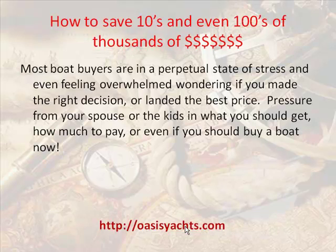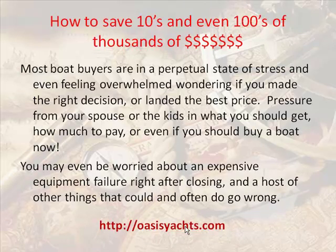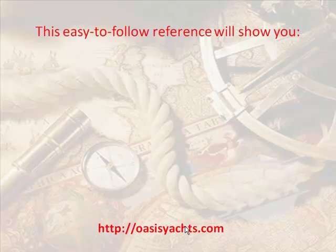Learn how to save tens and even hundreds of thousands of dollars. Most boat buyers are in a perpetual state of stress and even feeling overwhelmed, wondering if they made the right decision or landed the best price, pressure from your spouse or the kids about what you should get, how much to pay, or even if you should buy a boat. You may even be worried about an expensive equipment failure right after closing, and a host of other things that could and often do go wrong.